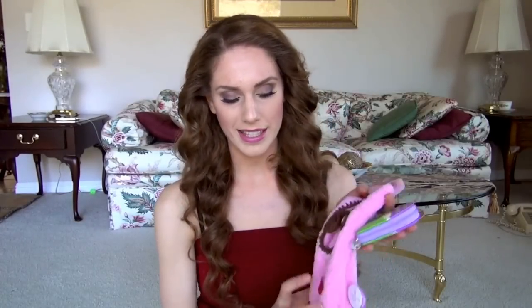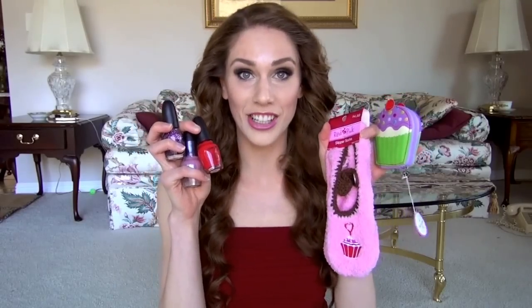Some of the little packages I put together are literally under $5, and some of the other ones you could spend as much as $100 to $200 depending on your budget. The first one I wanted to show is one of the least expensive ones — for a girl who loves to pamper herself. It's perfect for a friend, a coworker, for anyone.